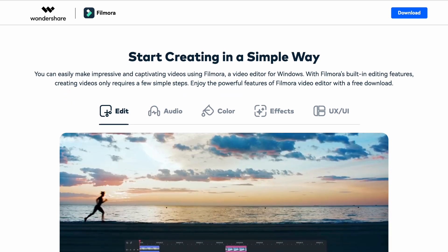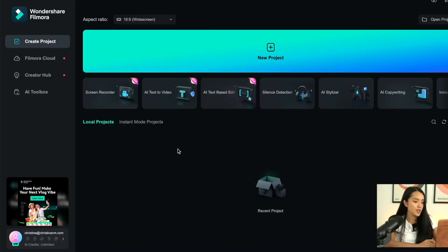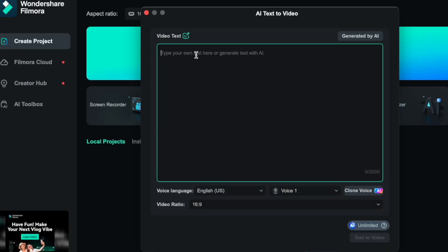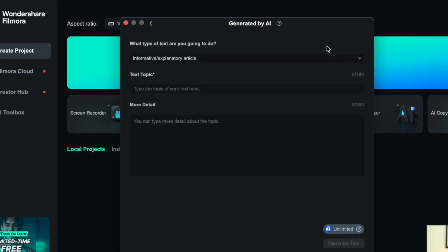Now that we have figured out our niche, we're going to go to Filmora AI and I'm actually going to start the timer right now to see how long it's going to take me to create a full on high quality AI video. So let's get started. I want to start with the AI text-to-video function, which is actually a really cool feature. Pretty much you can type in the text and Filmora will create a video based off of your text.